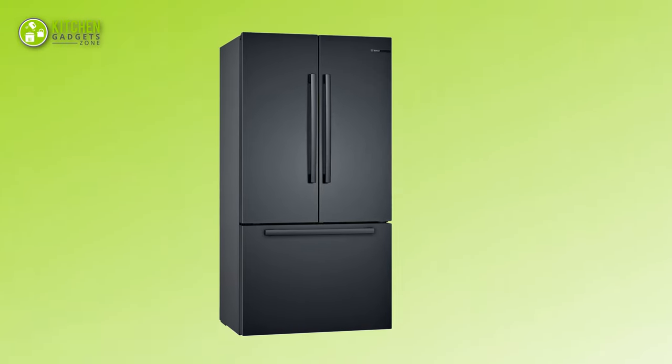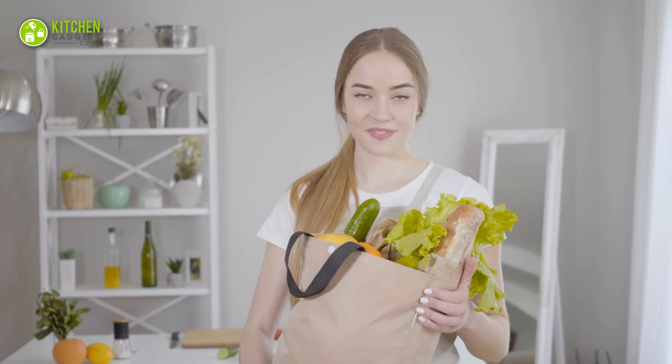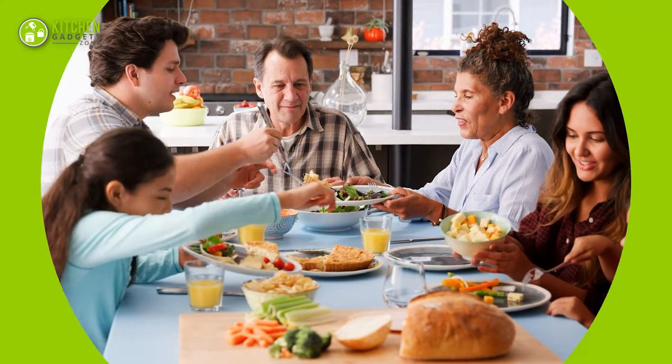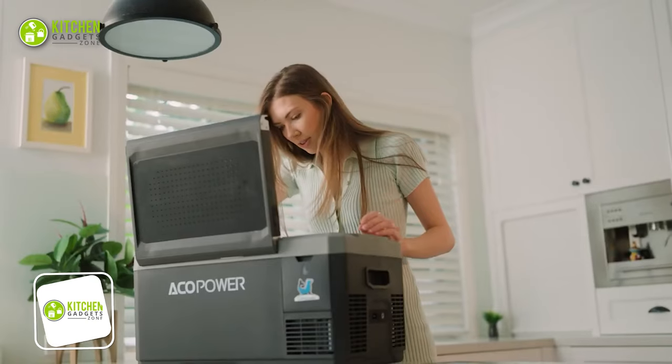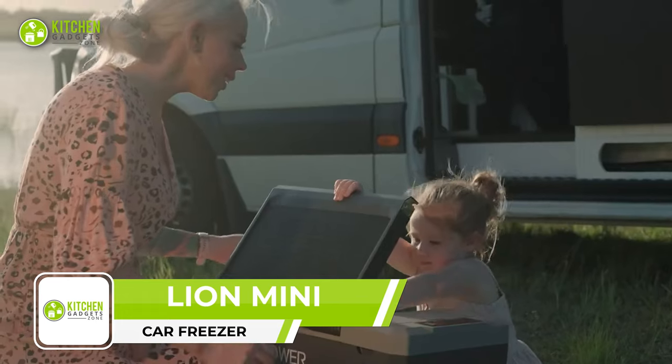So this refrigerator will be the only solution whether carrying a bulk of groceries or serving a quick lunch to guests. A portable fridge like the Leon Mini is great for storing snacks and beverages on the go.